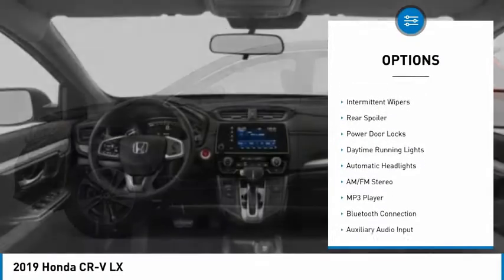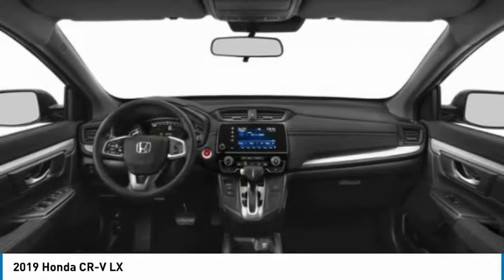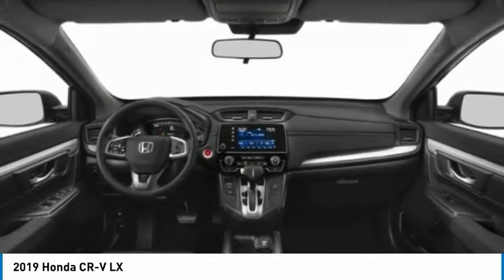Additional features include keyless entry, stability control, traction control, Bluetooth, adjustable steering wheel, and power steering.